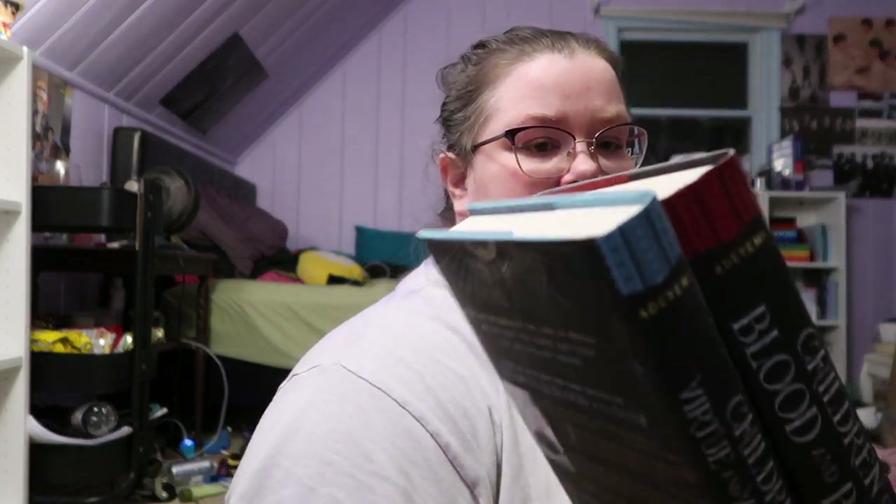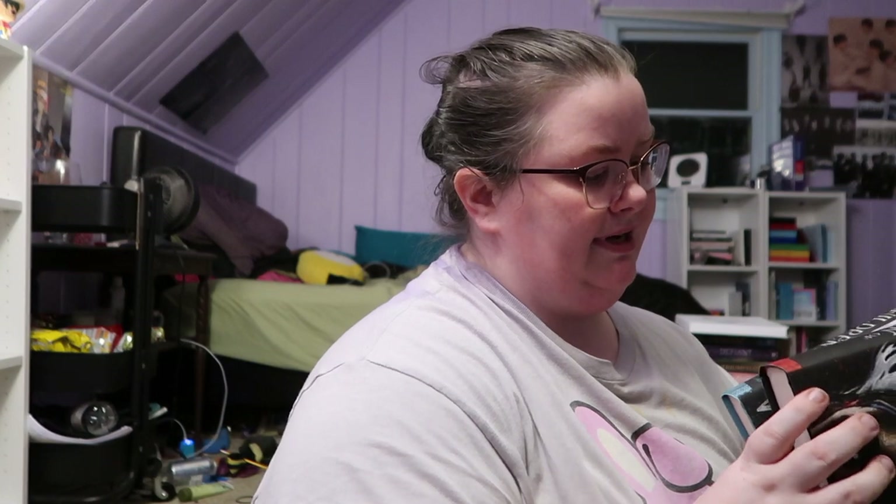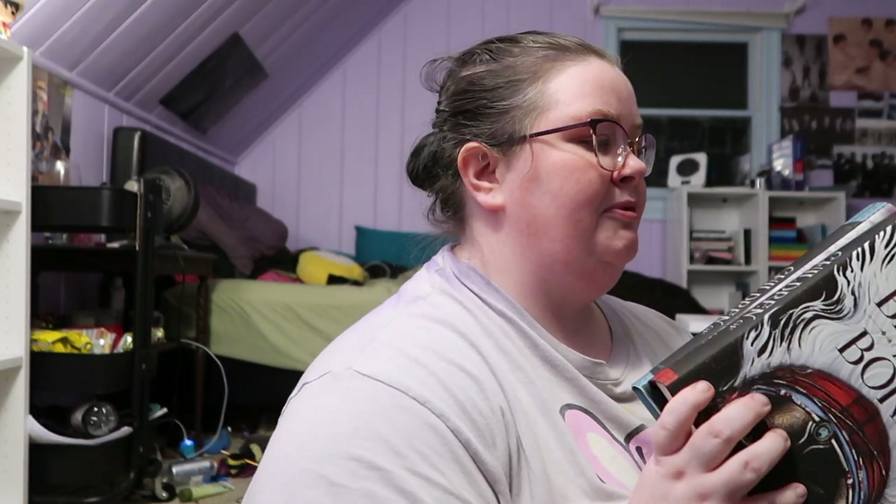I then have two out of the series: I have The Children of Blood and Bone and The Children of Virtue and Vengeance by Tomi Adeyemi — I'm sorry, I pronounced the name wrong. I literally enjoyed these two books. I listened to the audiobook for the first one and then bought the book, and I actually bought the second one and read it in a day because I could not put it down.